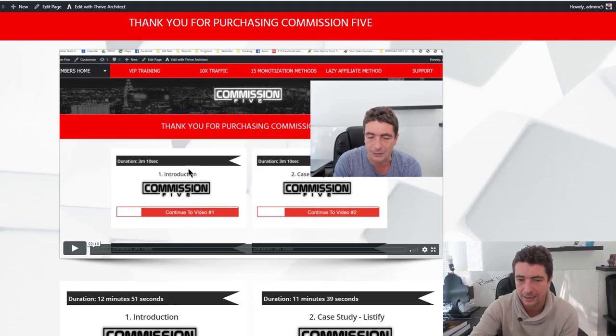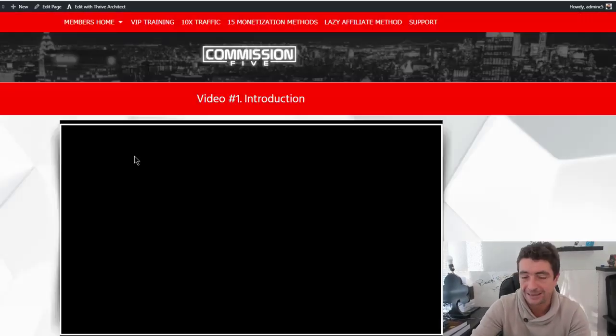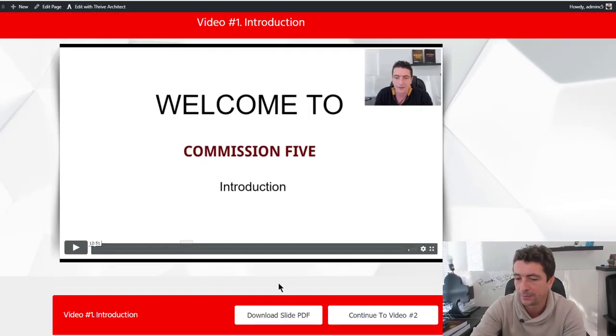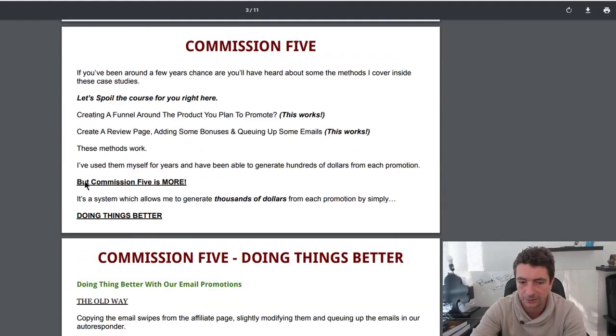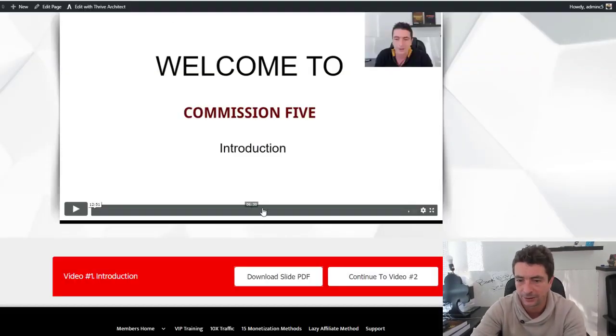In the first video, I talk about the course — it's an overview, but the introduction video is very, very important. It's 12 minutes long and covers the mentality of why the Commission 5 system is better, why it works, and why you should implement it in your business. With every single video, there will be a slideshow you can download underneath it, covering everything in that particular video.